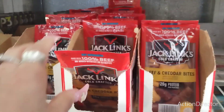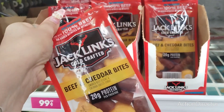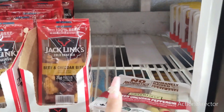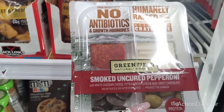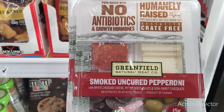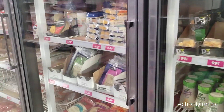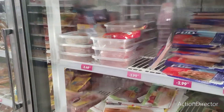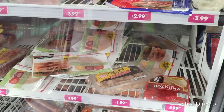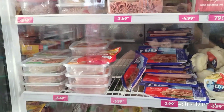These beef and cheddar bites are going to be $0.99 — a lot of calories but only $0.99. They also have smoked uncured peppercorn — I wonder how much these are because of the olives, chocolate chips, pepperoni, and cheese. Not bad. The carving board and Foster Farms variety pack are $1.99 — not bad.